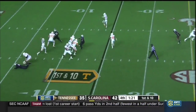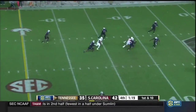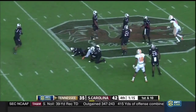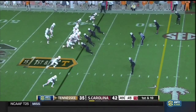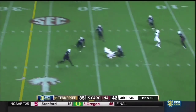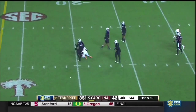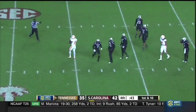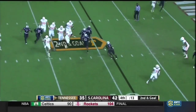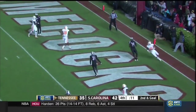Tennessee could afford to run it with the clock situation and no timeouts — instead it's a pass for a first down, and a big gain to Pig Howard, all the way past the 45. Over the middle, 15 seconds left. They roll the pocket — pressure coming. Dobbs in the end zone — touchdown, Tennessee. Jason Kroon was all alone.